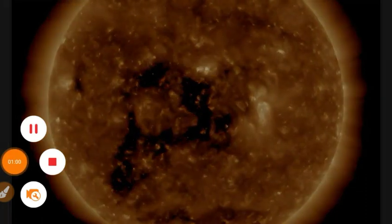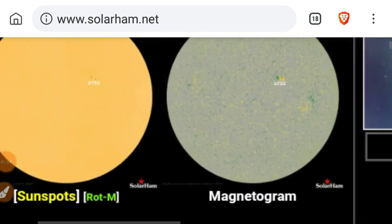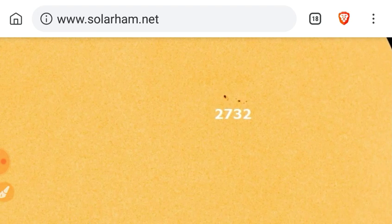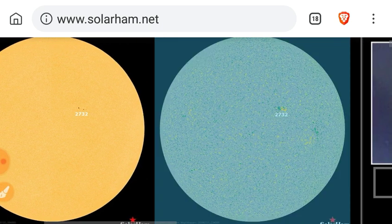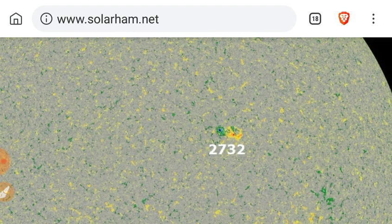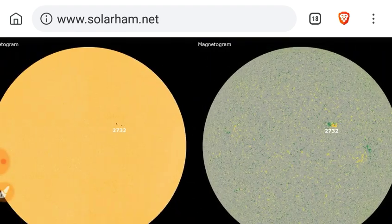Let's look at a bunch of other things, such as solarham.net. There's your Sunspot Group 2732. There's the umbra. An active region does not classify as a sunspot unless it has these dark umbra. It's a Beta-class Sunspot Group. You can see some magnetic mixing going on there. Thank you to solarham.net.